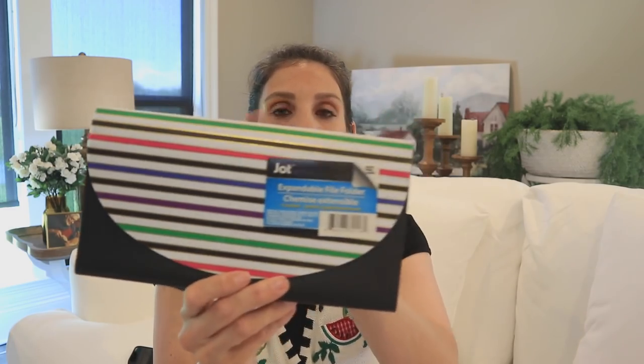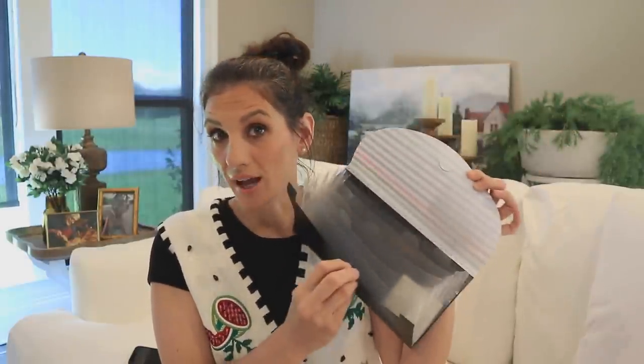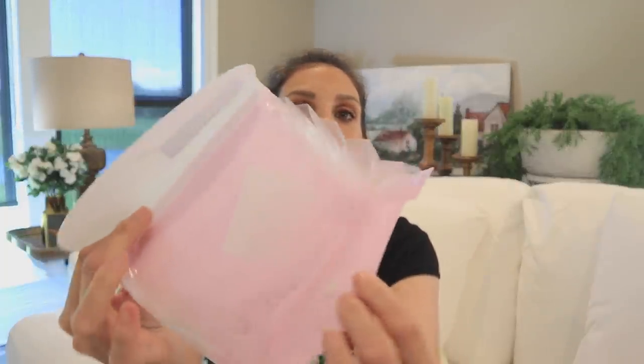Then there's this expandable file folder — they come in a variety of different patterns on the flap and different colors on the base. For the size, this is one of the best little file folders at Dollar Tree. Jot also came out with little minis in pastels — absolutely gorgeous. These would be cute for a care package, putting a note or money or little stickers in each slot for someone's birthday.